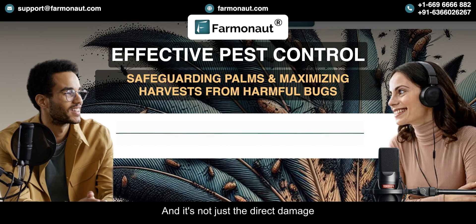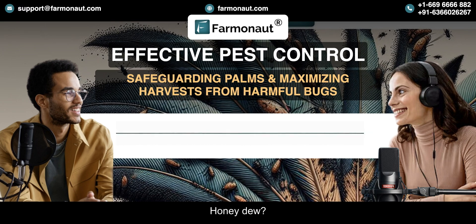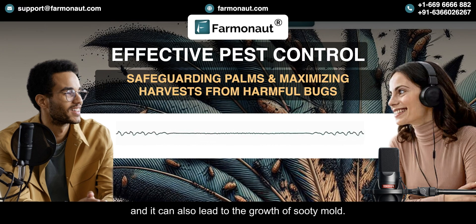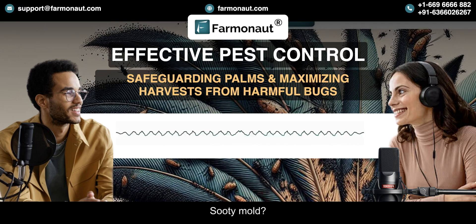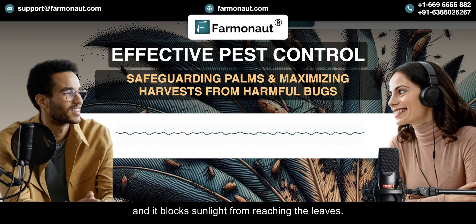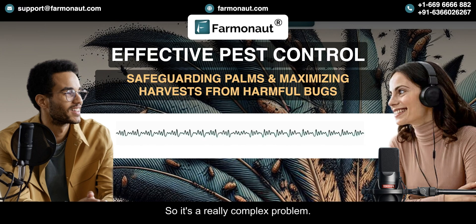It's not just the direct damage from the pests themselves — there are also secondary problems. Some pests like mealybugs and scale insects produce a sticky substance called honeydew, which attracts other pests and can lead to the growth of sooty mold. Sooty mold is a black fungus that grows on the honeydew and blocks sunlight from reaching the leaves. It's a double whammy — first the pests damage the plant, and then the mold comes in and finishes the job.